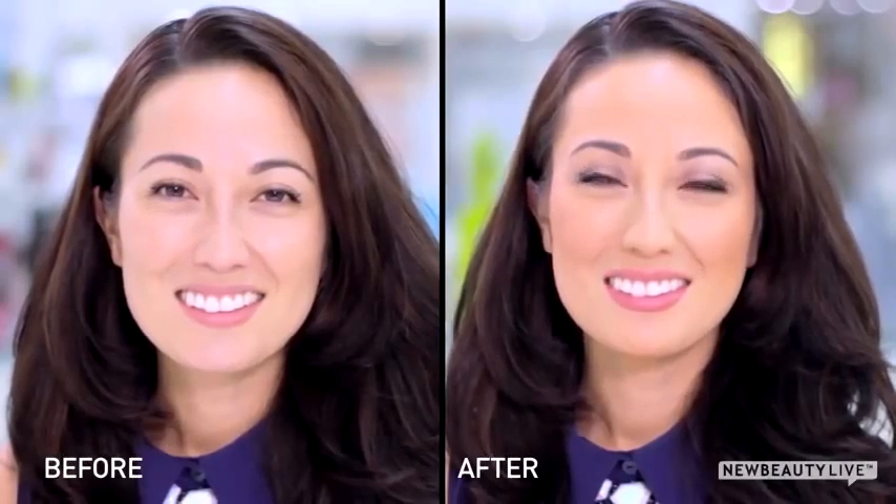Apply it to your entire face, then apply the rest of your makeup. To set your look, give yourself another spritz of the hydrating mist and your makeup will last all day. It's that easy — you get flawless looking skin while treating it with nutrients in just a few steps.